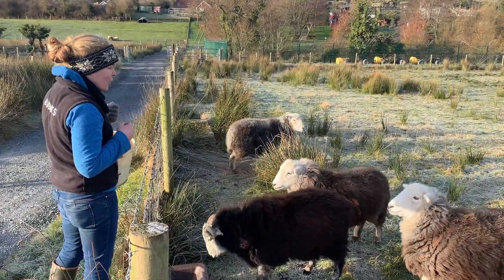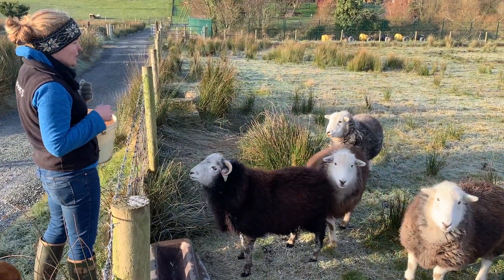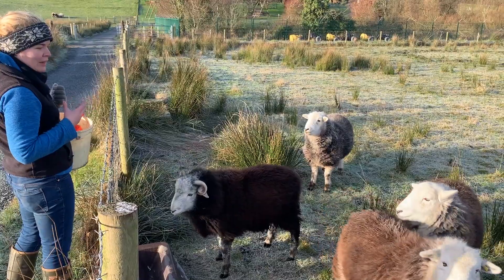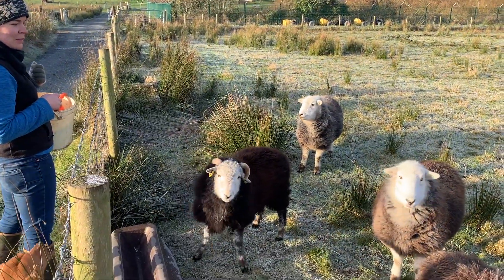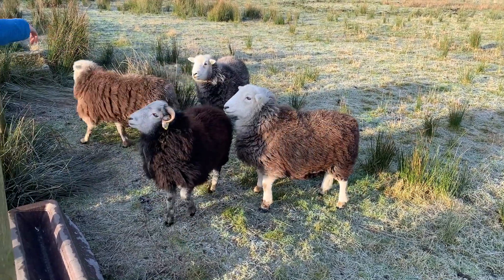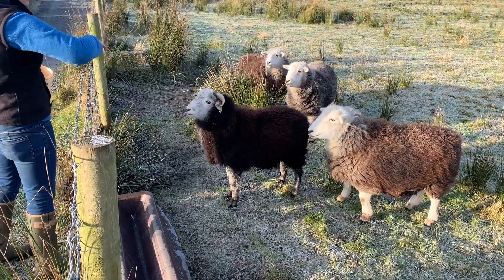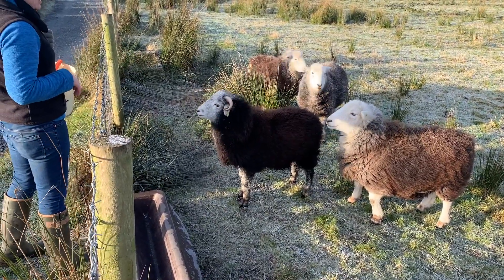These are lovely Herdwick sheep - some of my favourite sheep actually. They've got really lovely big thick fleeces and they're really, really hardy sheep. We've got three girls here and then this is our young ram - this is Herbie the Herdwick.